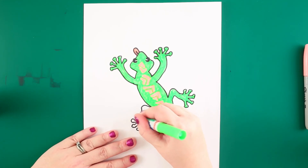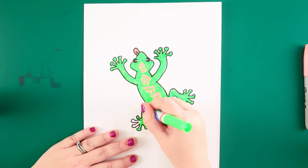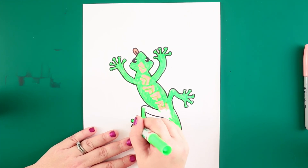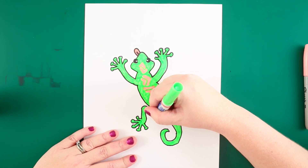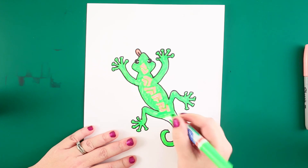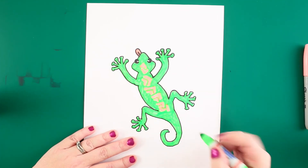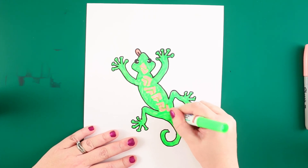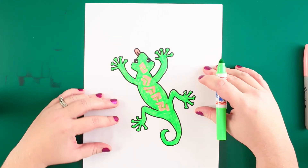Have you guys ever been somewhere on vacation and seen little geckos roaming around? They used to scare me so much. I was in Mexico and I opened a cloth napkin inside a restaurant, and out walked a gecko — I screamed as loud as I could! I must have scared this poor gecko half to death because he ran faster than I've ever seen any animal move. I think he liked the warm laundry and that's where he had ended up.